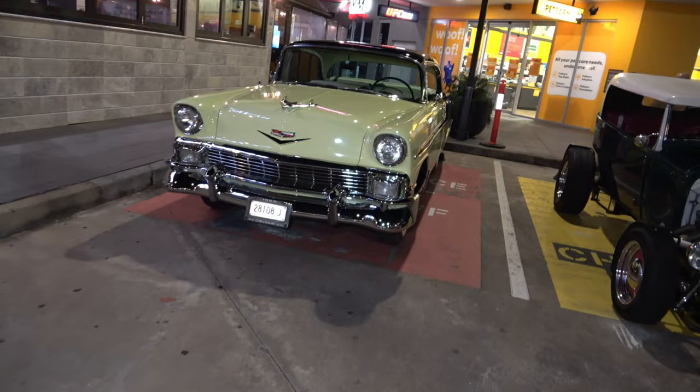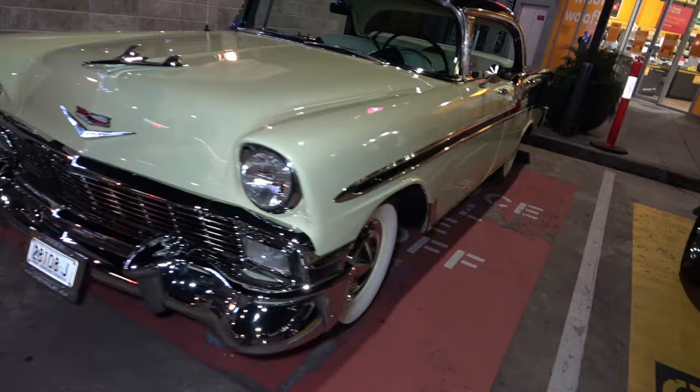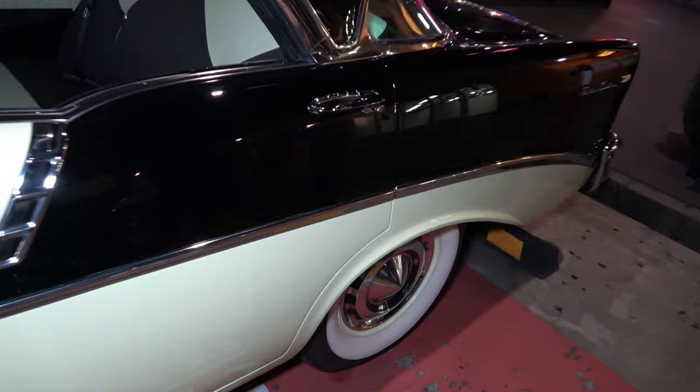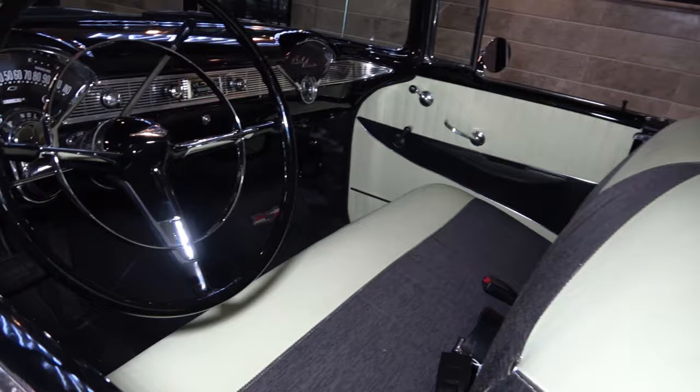We have a 1956 Chevy Bel Air in a beautiful colour — sort of a greeny creamy colour, and it's got two tone. It's actually black — I thought it was brown for a second, but yeah it's black. Look at the workmanship that's gone into this, you can appreciate that.